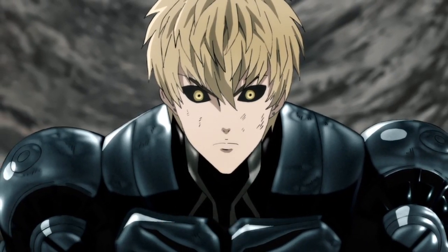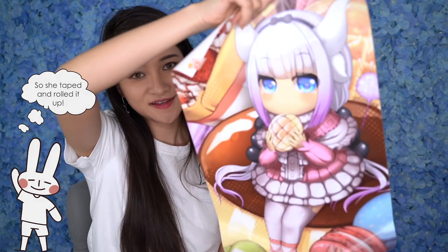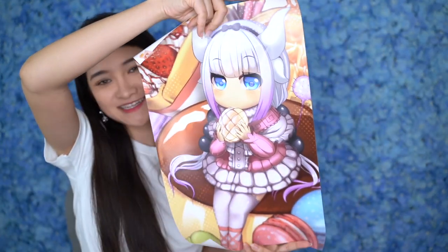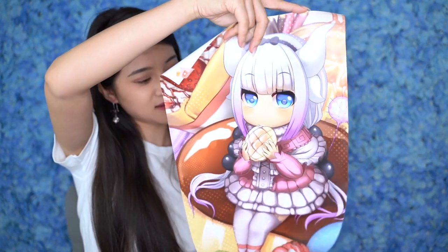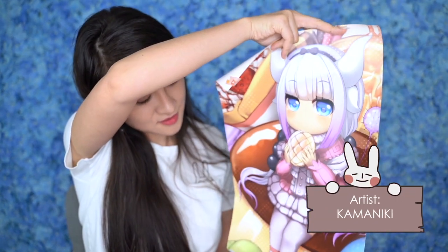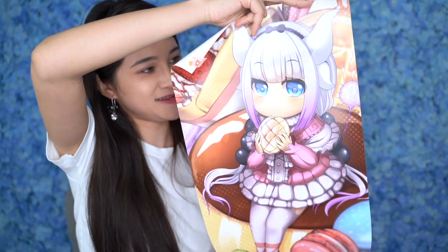This print is of Kanna from the Maid Dragons. She is my favorite dragon — so cute. Here she's eating a melon pan, and she looks adorable. There's a whole bunch of other desserts in the background to fit her sweetness.